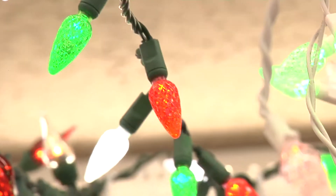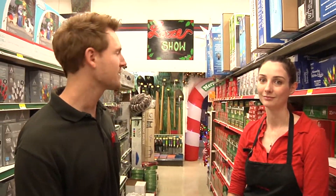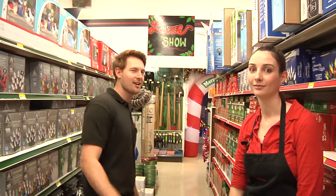Everybody knows Dinalts is your Christmas headquarters for decorating inside and out. But have you seen the new laser light show here at the Sand One store? Created by Kevin Dinalt. Let's check it out.